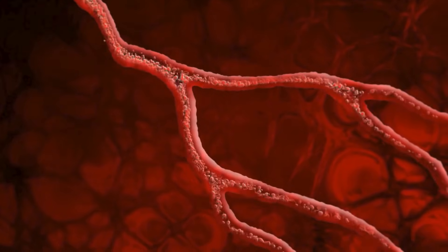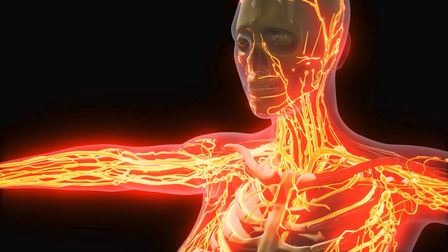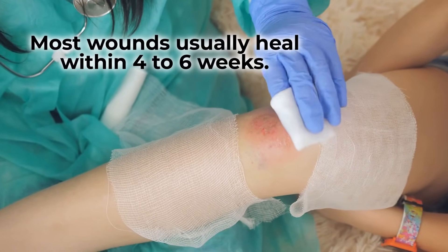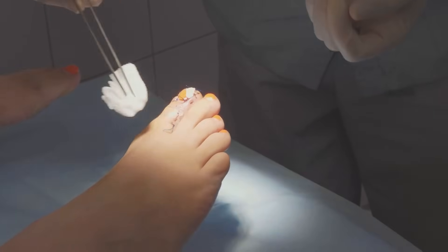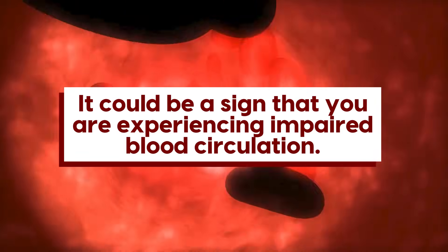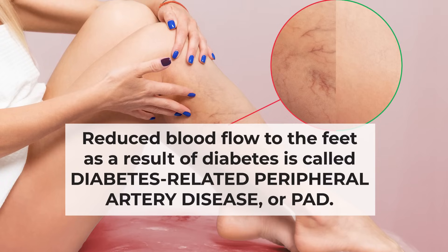Diabetes-caused blood vessel damage can lead to even more worrisome symptoms and complications. If you are having circulation issues, you should be very aware of our next warning sign: slow healing wounds. Most wounds usually heal within 4-6 weeks, but smaller cuts typically take no more than 10-14 days to heal. So if you have a small cut or abrasion on your foot that takes more than 2 weeks to heal, even with proper wound care, it could be a sign that you are experiencing impaired blood circulation. Reduced blood flow to the feet as a result of diabetes is called diabetes-related peripheral artery disease, or PAD.